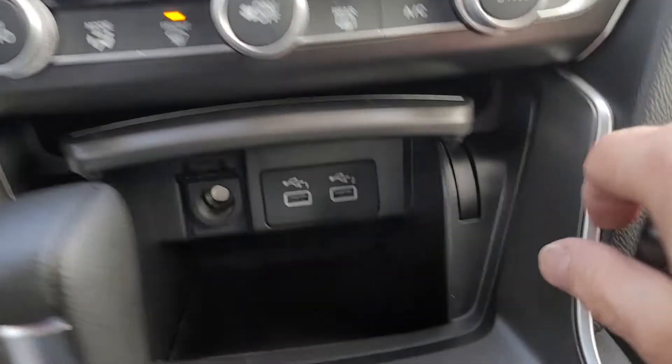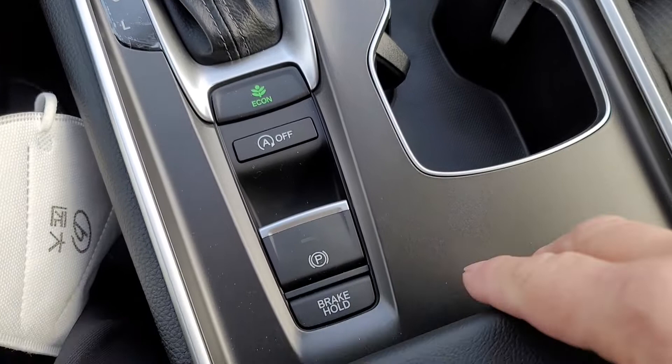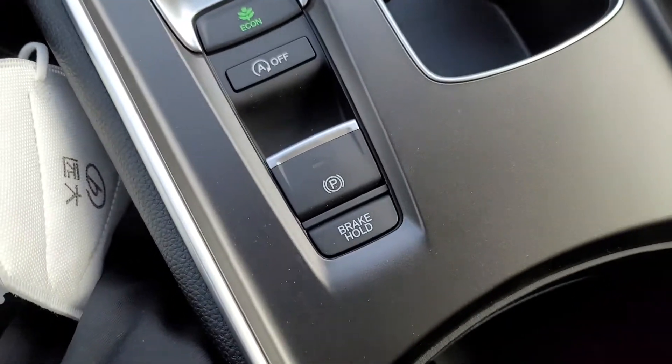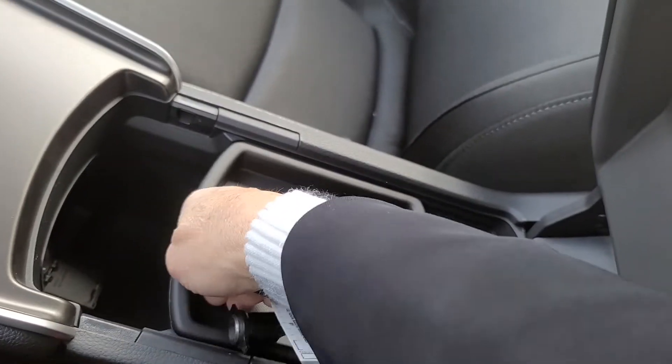The rack system, USB, 12 volts, little nook, auto engine idle stop, electronic parking brake, console with the sliding tray.